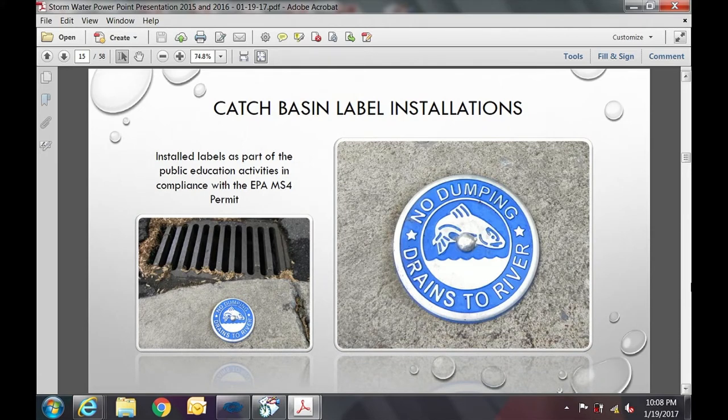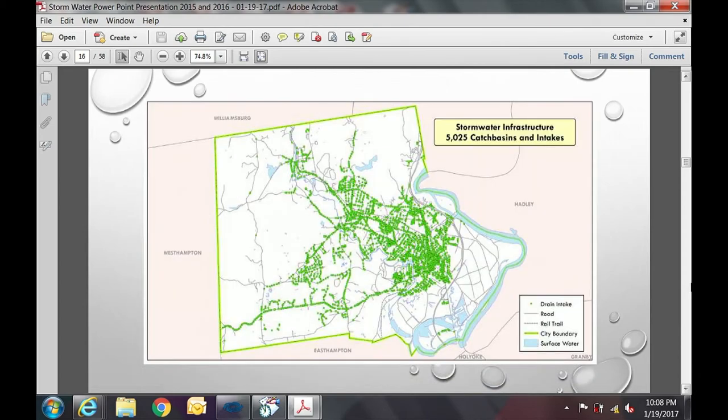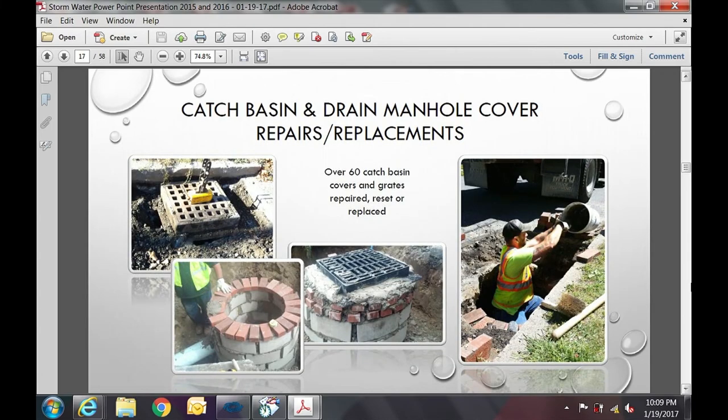Another piece is catch basin label installation. You'll see these labels placed on catch basins, particularly in the downtown area and downtown Florence, and we'll be moving throughout the entire city over time. This is a public awareness piece to let people know this water goes to the river. There are 5,025 catch basins and intakes, represented by green dots on the map — structures we need to concern ourselves with.